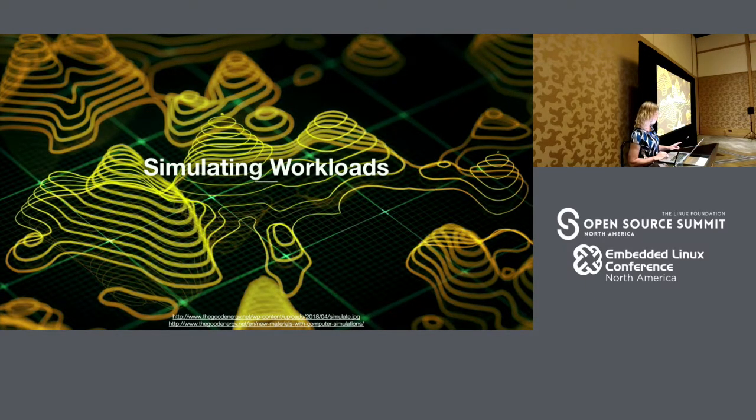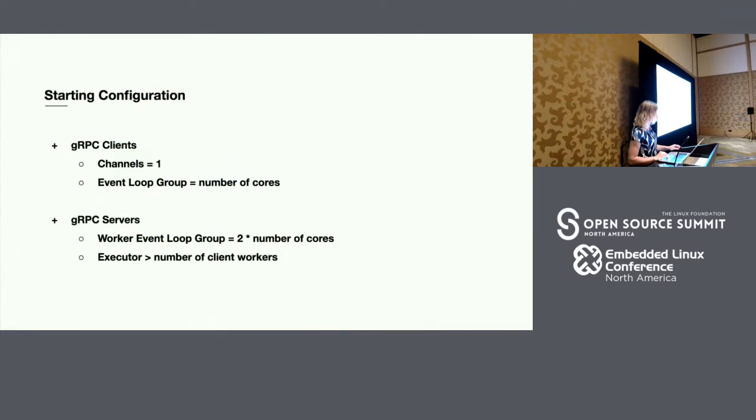From there, we were able to start simulating workloads. One of the big things we needed to figure out was the number of event loop groups to configure. After digging through code, we learned that the client-side and server-side event loop groups were dynamically sized off the number of cores allocated to the process — except that in certain versions of Java, the allocation wasn't properly respecting cgroups. So you would ask what number of cores you were allocated and actually get the total number of cores allocated to the cluster.